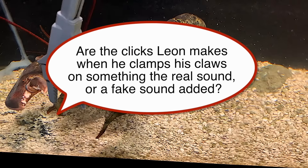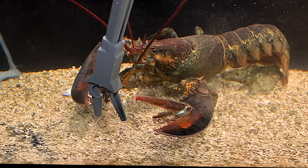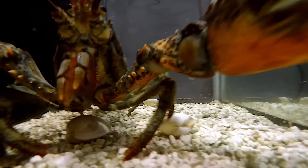Are the clicks Leon makes when he clamps his claws on something the real sound, or a fake sound added? These sounds are the actual sound of Leon clamping onto the plastic tongs. They're recorded underwater.